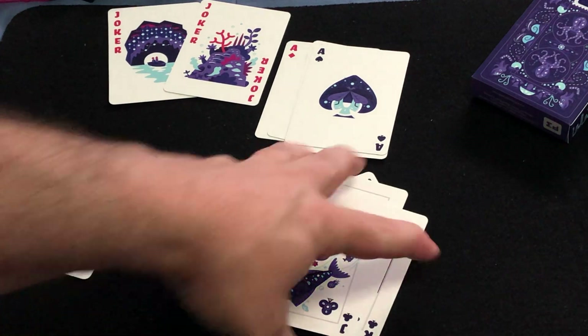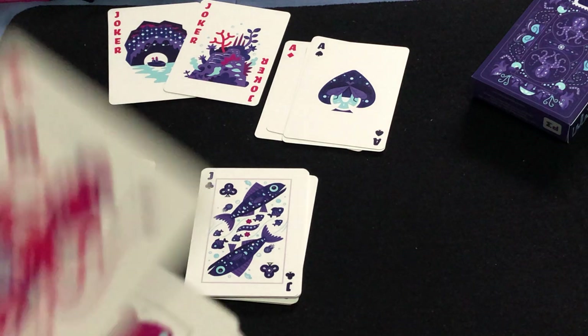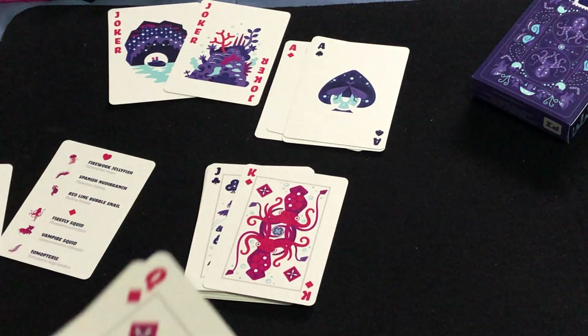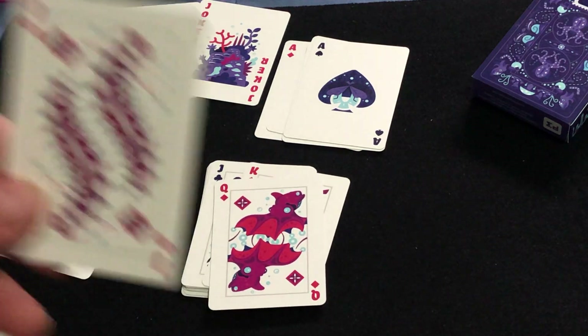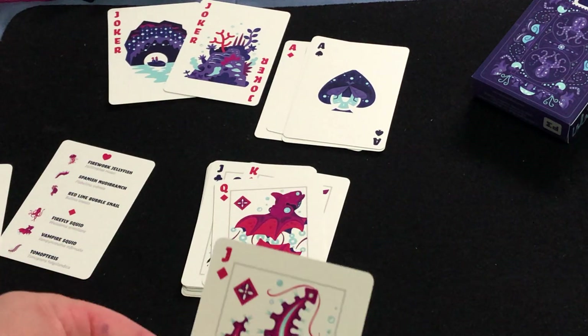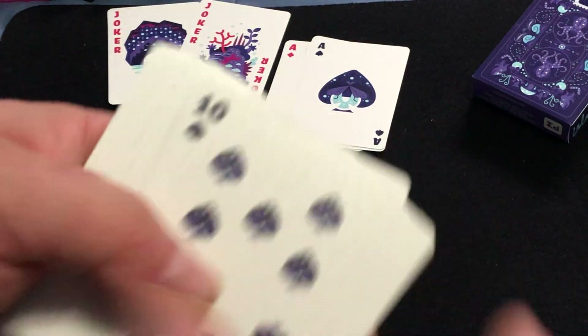Somehow I feel like these are the ones that are really deep down in the ocean. And then we have the firefly squid, the vampire squid — definitely down there — and the Tomopterus. Interesting. Nice custom pips on the number cards.